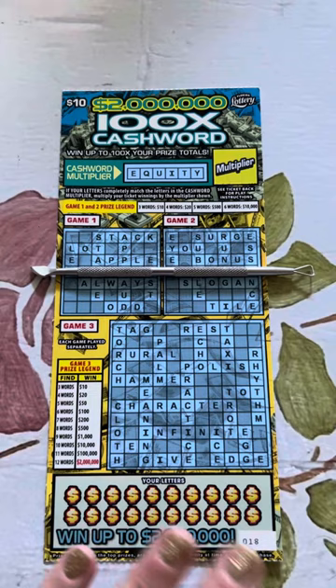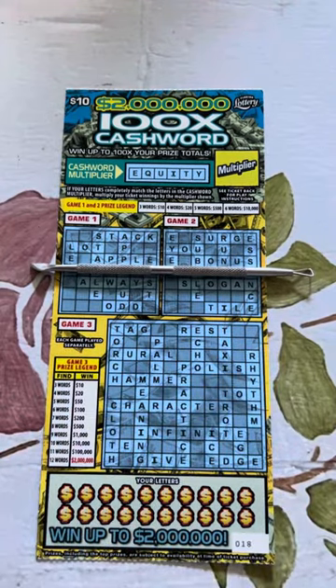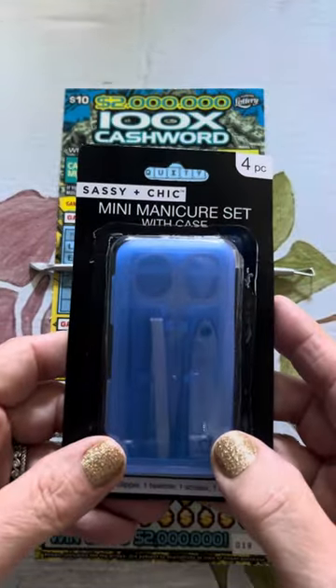Before we talk about this ticket, which is lovely, I have to show you what I found this weekend at the Dollar Tree. So it was in this little case, and we were at the checkout, and I'm like, oh my god, look at what's in that little case.